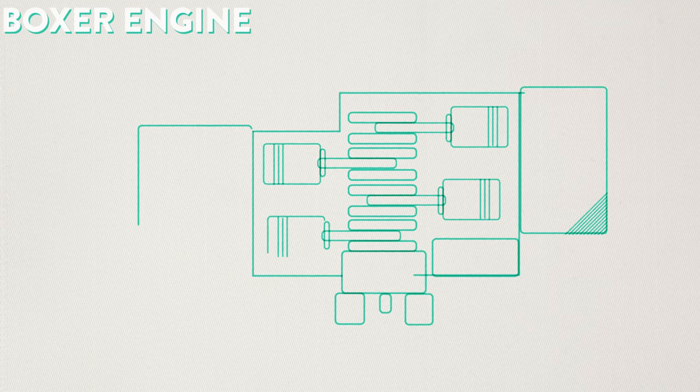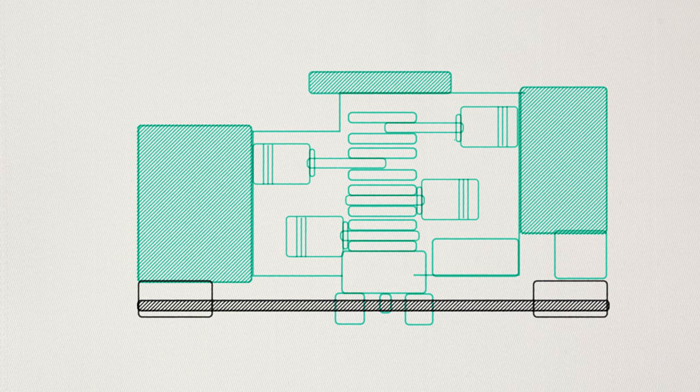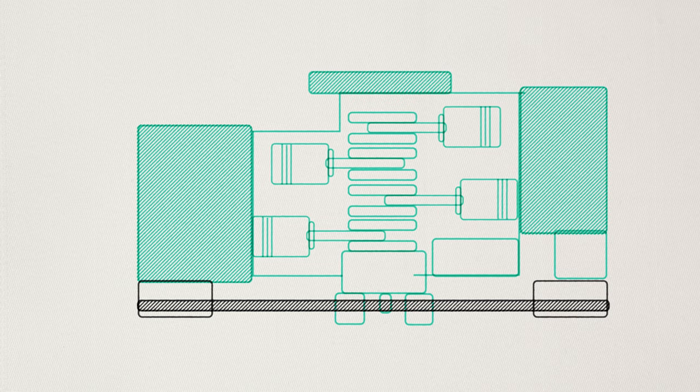In a boxer engine, the pistons are horizontal and positioned opposite from each other. And when the pistons fire, they move in and out together, much like a boxer's gloves.